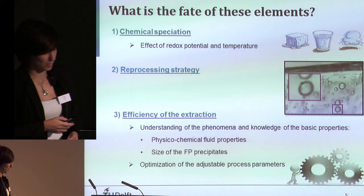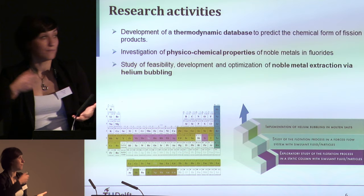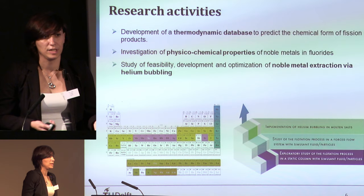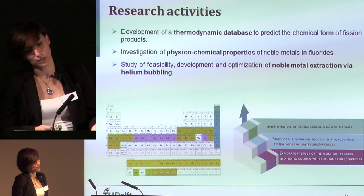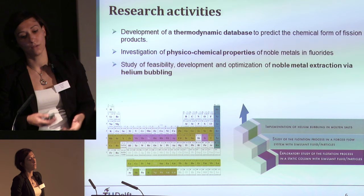The research activities — carried out in collaboration with industry — follow three main lines: development of a thermodynamic database covering all possible chemical forms of noble metals; investigation of the physicochemical properties of noble metals in fluoride salts, such as precipitate size; and study and development of the extraction-via-flotation process.